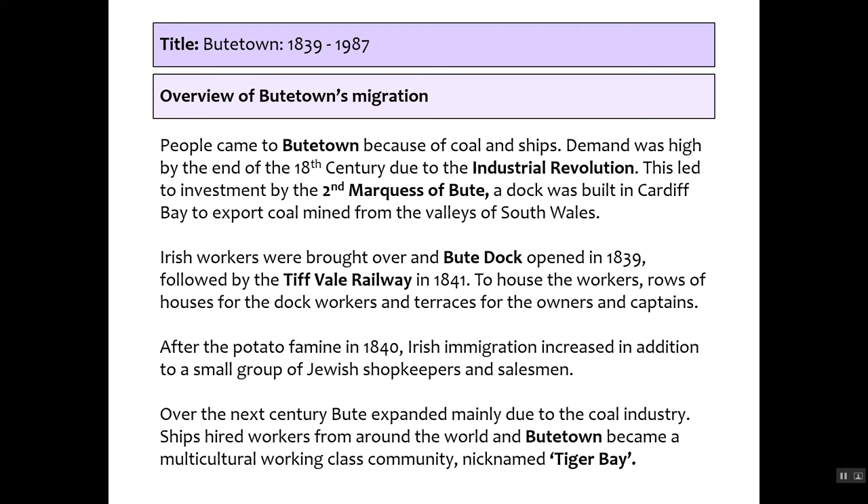Two communities started to spring up: rows of terraced houses for workers and seamen, and large three- or four-storey townhouses for owners, captains, and merchants. The potato famine in 1840 increased Irish immigration, leading to a larger group in Butetown. There was also a small group of Jewish shopkeepers and salesmen who came to Wales in 1813. Over the next century, ships would hire workers from around the world, and Butetown became a multicultural working-class community, nicknamed Tiger Bay.